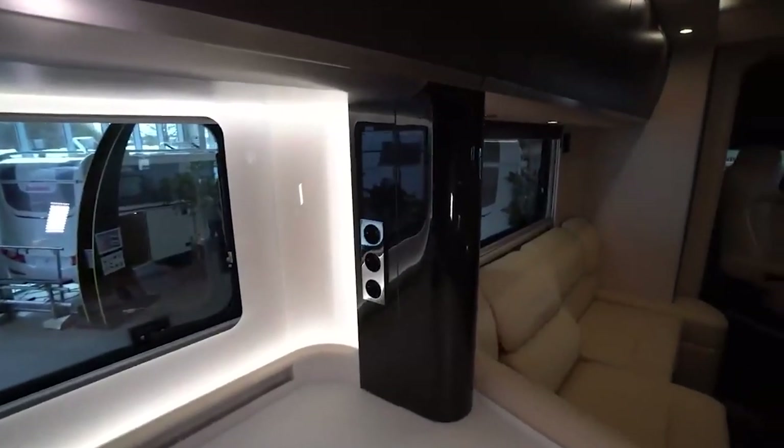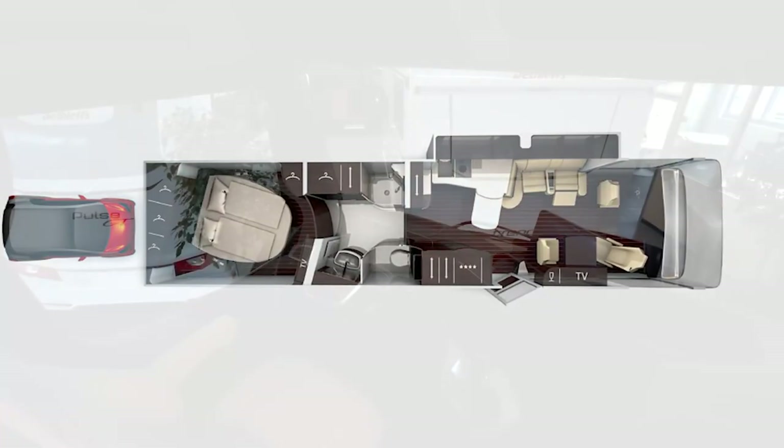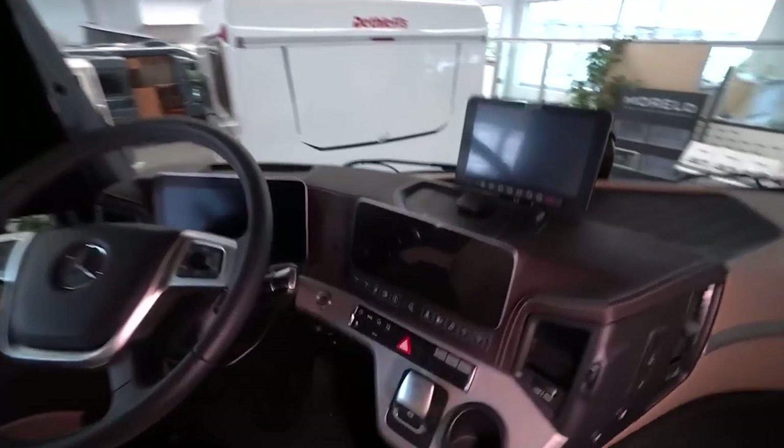On the back of the vehicle, there's a conveniently lit garage for a Smart car or any other suitable vehicle. The price of the Concorde Centurion starts at $750,000.